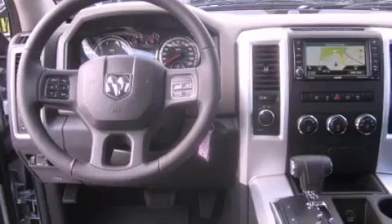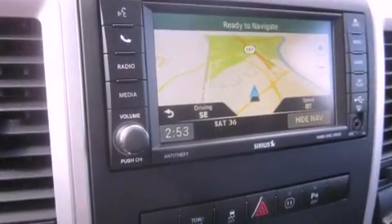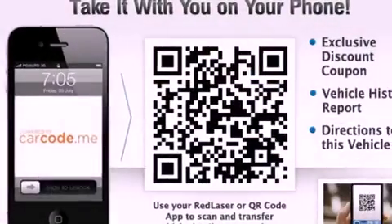Air conditioning, a folding second row, cruise control, a leather-wrapped steering wheel, running boards, a security system, fog lamps, an anti-lock braking system, and steering wheel mounted controls.